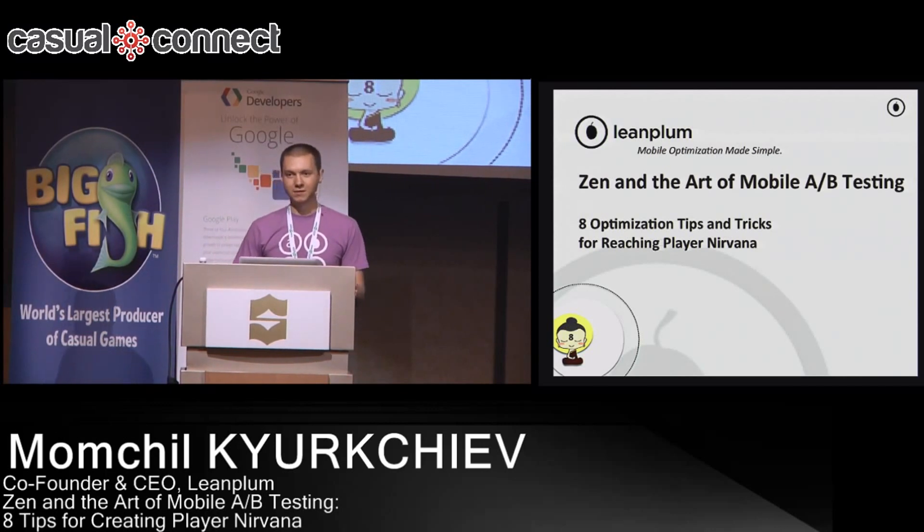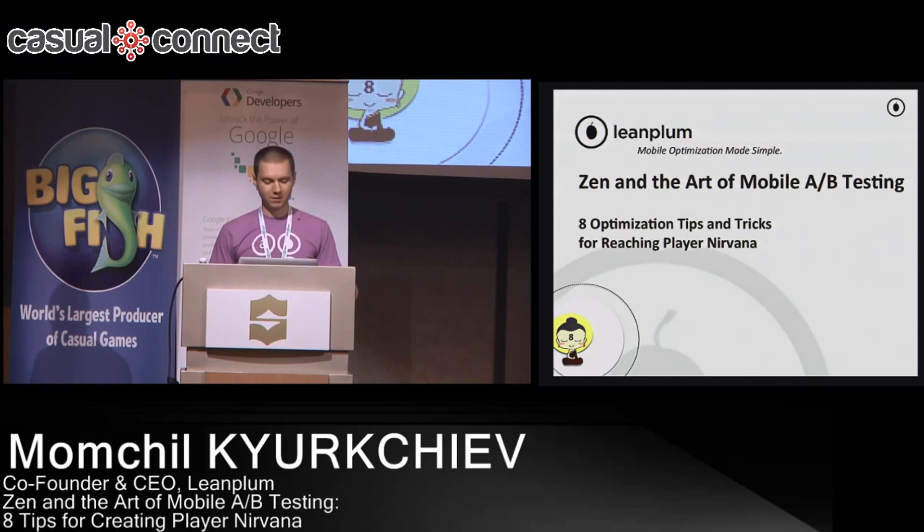So with A/B testing, the thing we discovered when we started the company a couple years ago was that there are really two problems when it comes to mobile with A/B tests. The first problem is that it's really hard to actually run A/B tests.